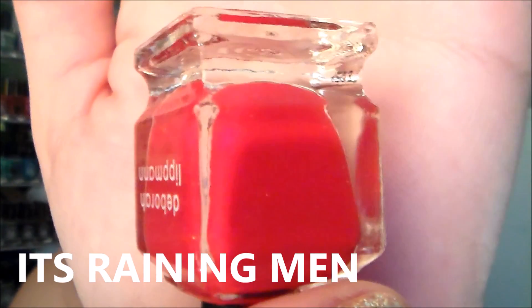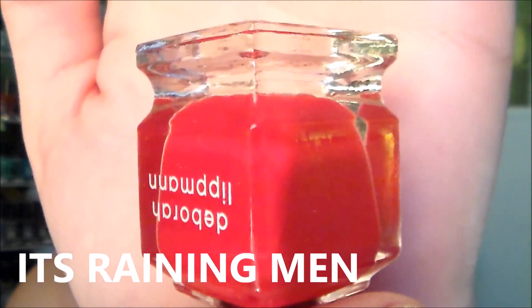The formula on this next one was insanely great too. It's called 'It's Raining Men' — a really pretty bright red, almost coral, but it is a red leaning slightly coral. It's that perfect red: you can wear it on your toes, it works all year round — summer, Christmas, the holidays. Here's what it looks like swatched on the wheel.